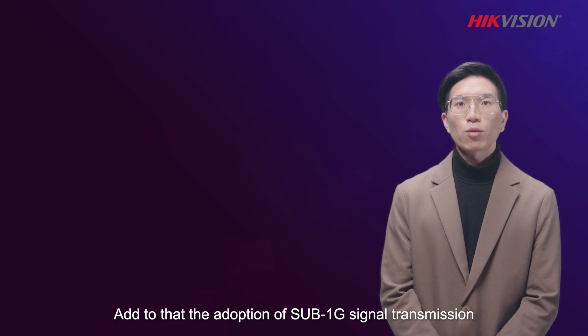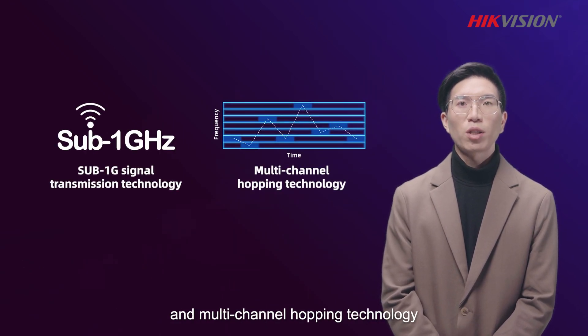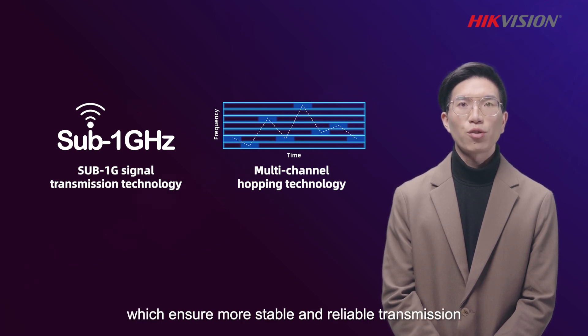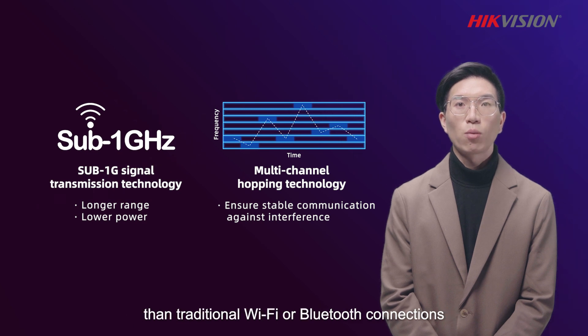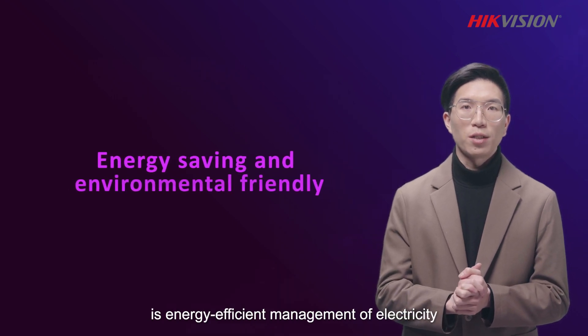Add to that the adoption of SAP 1G signal transmission and multi-channel grouping technology, which ensures more stable and reliable transmission than traditional Wi-Fi or Bluetooth connections.